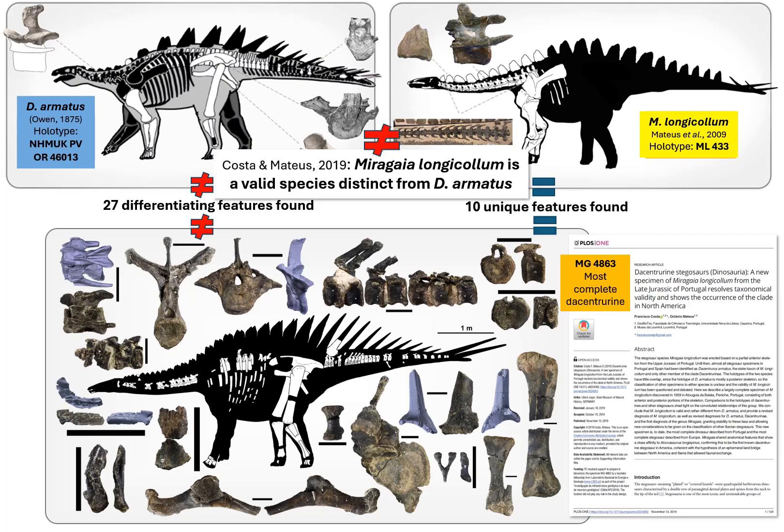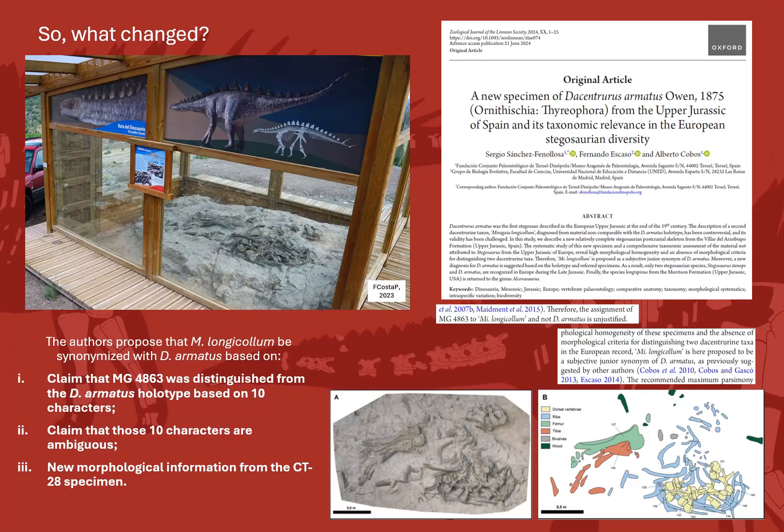Therefore, clearly showing that Miragaia longicollum was a valid species distinct from Dacentrurus armatus. What allegedly changed was a more recent paper describing a new specimen from the CT28 site in El Castellar, Teruel, in Spain, suggesting again that Miragaia longicollum is synonymized with Dacentrurus armatus, based essentially on three claims by the authors.